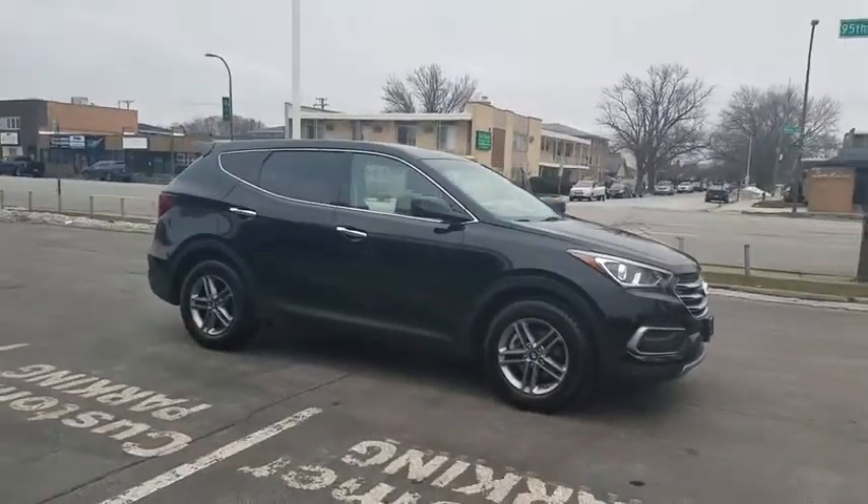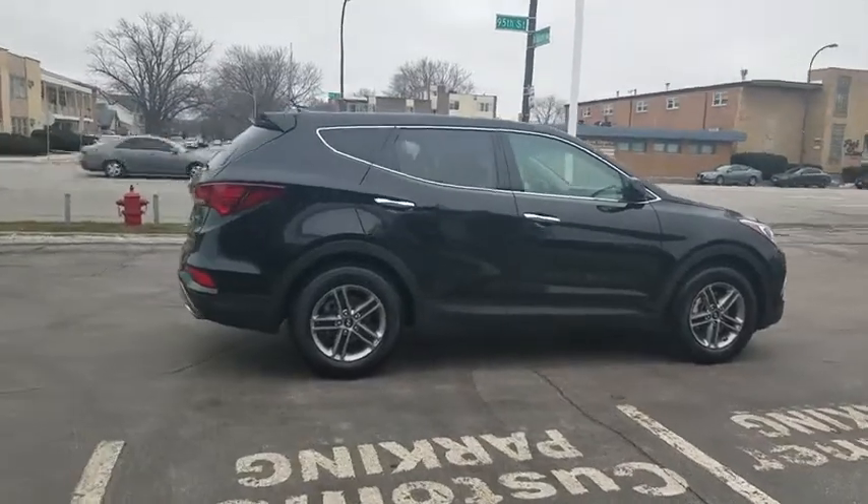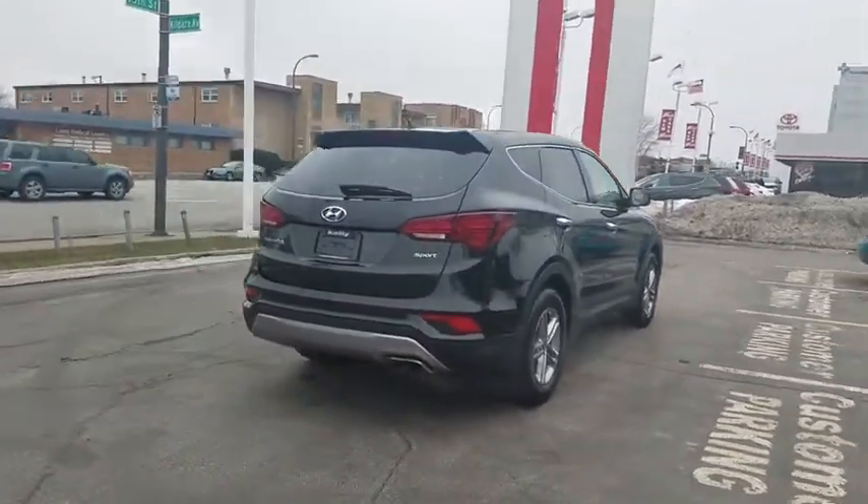2018 Hyundai Santa Fe. Style, quality, performance, value. Need we say more? This vehicle has less than 45,000 miles.